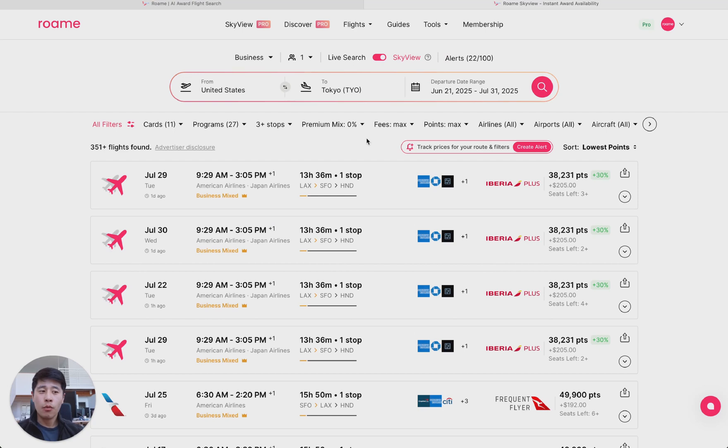Skyview runs searches on behalf of our users every single day for the top 6,500 routes, and we save them down so you can easily access them almost instantly. Let's go through some of the results right now.